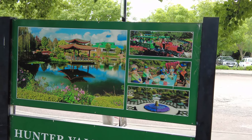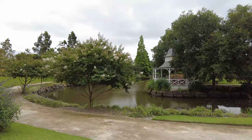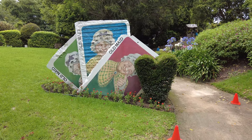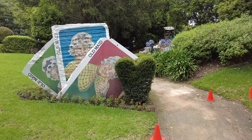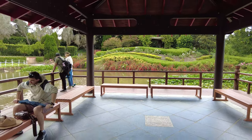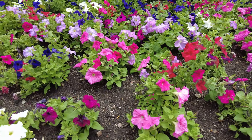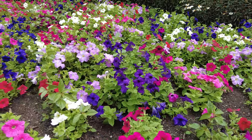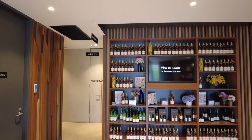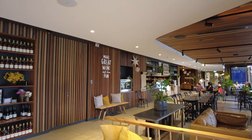We have a detailed tour of the Hunter Valley Garden — please check the description for the link. Wine tasting is something you should not miss in Hunter Valley. We have done a detailed wine tasting tour as well, so please check the description for the link to those videos.